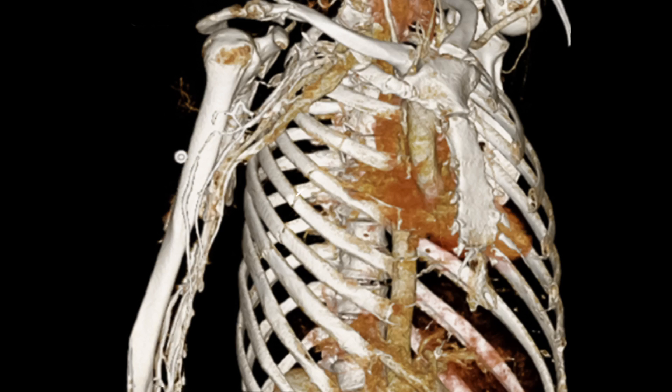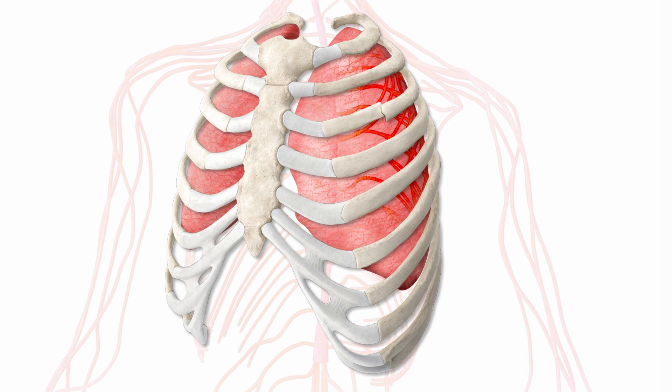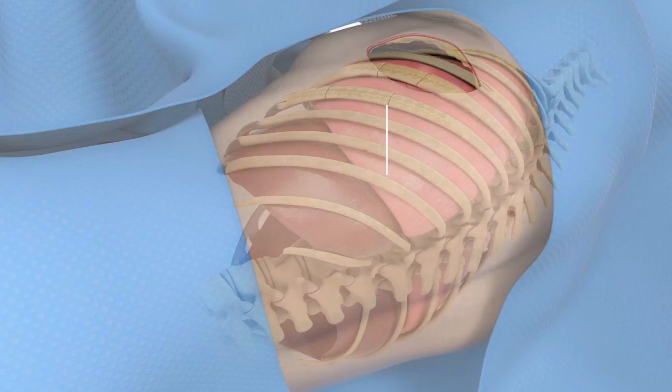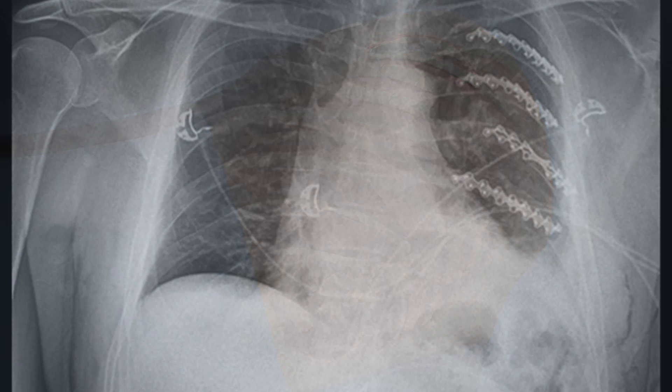Sometimes, after a rib is fractured and broken, the rib fails to heal. This can result in popping, clicking, or chronic pain in the chest wall. This is called chronic nonunion of a rib fracture. In some cases, we can also use SSRF to help treat the discomfort and pain associated with these fractures as well.